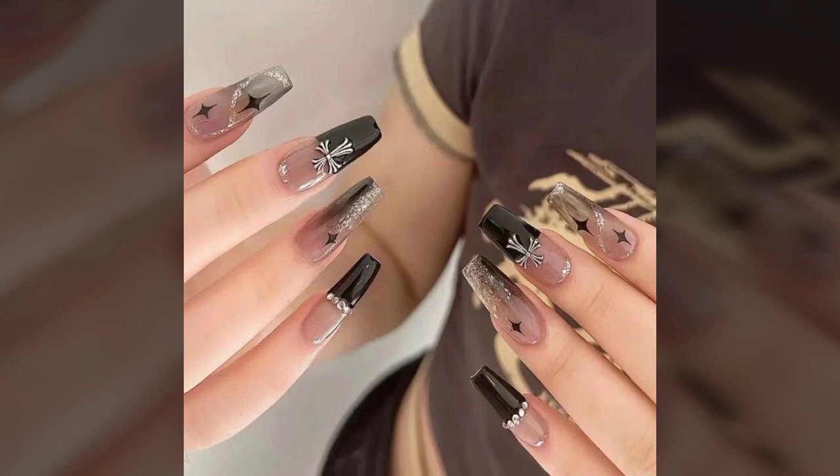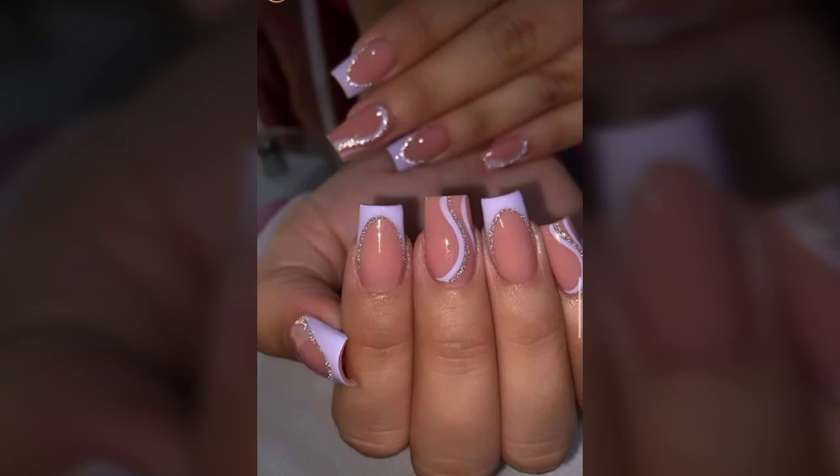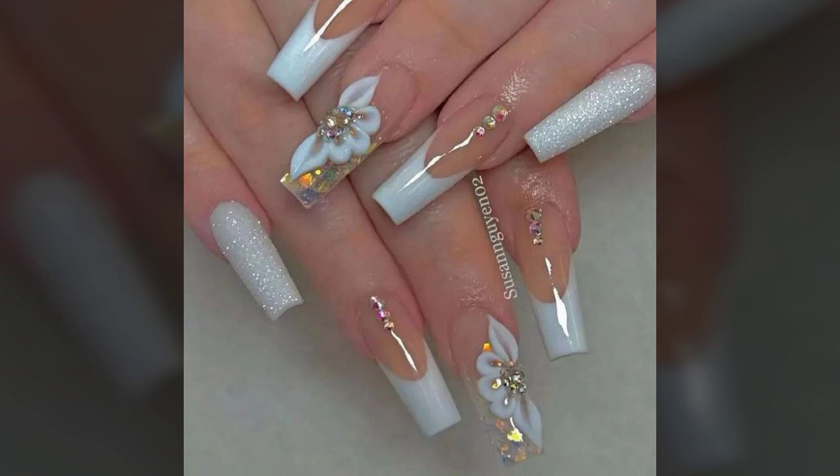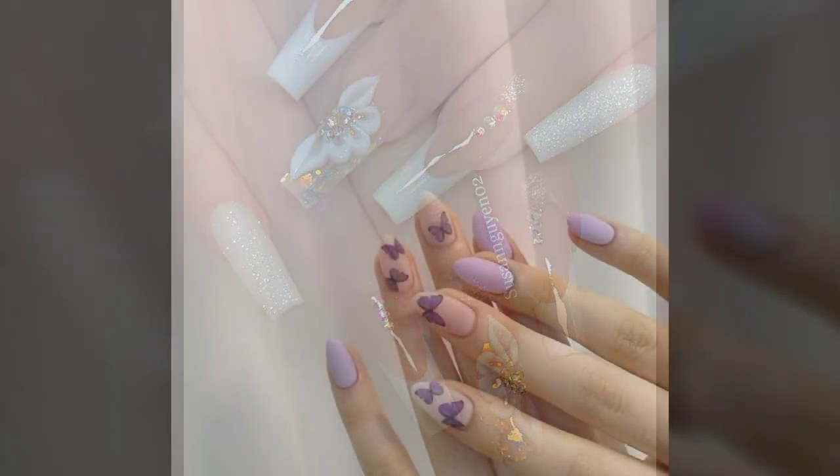All the designs are so beautiful, stylish, trendy, and lovely. So my dear friends, I must suggest you watch this video till the end and try one of these nail art designs.